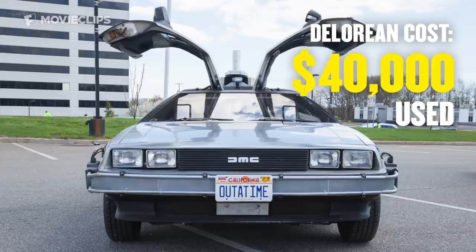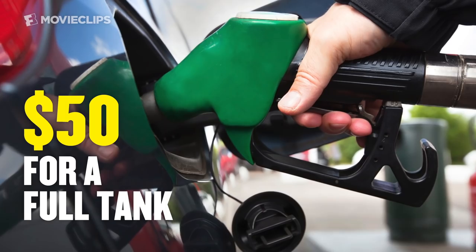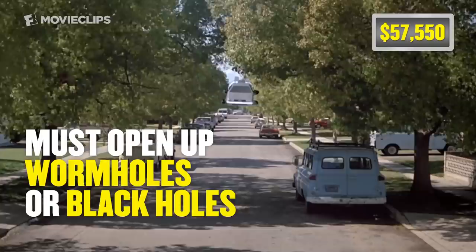In their heyday, DeLoreans sold for $12,000, and used ones sell on eBay for about $40,000. We're going to go with the current established retail price by the DeLorean Motor Company, which is $57,500. But what about gasoline? The car must go 88 miles per hour to activate the flux capacitor. The DeLorean fuel tank holds 13 gallons, so we'll assign a cost of $50 for a full tank. DeLorean car: $57,550.